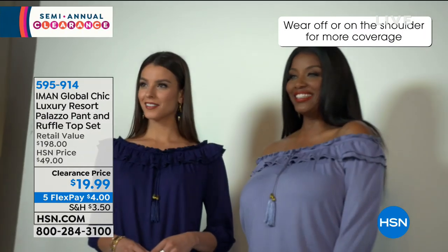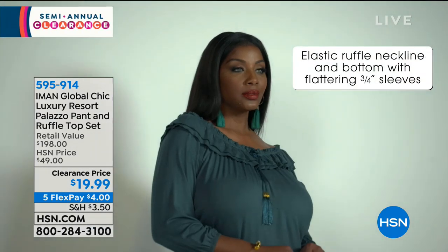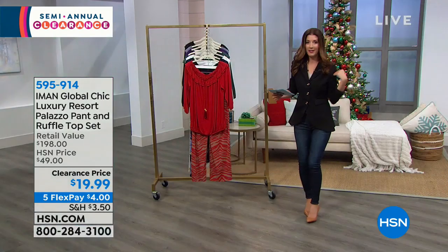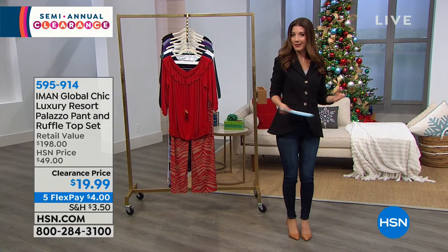You can have a lot of fun with the ruffle top because of all the different ways to wear it. It's elastic, so you can go on the shoulder, off the shoulder, one shoulder up, one shoulder down. You can have a lot of fun deciding which is your best shoulder — your left one or your right one — these are really tough decisions in our fashion world.